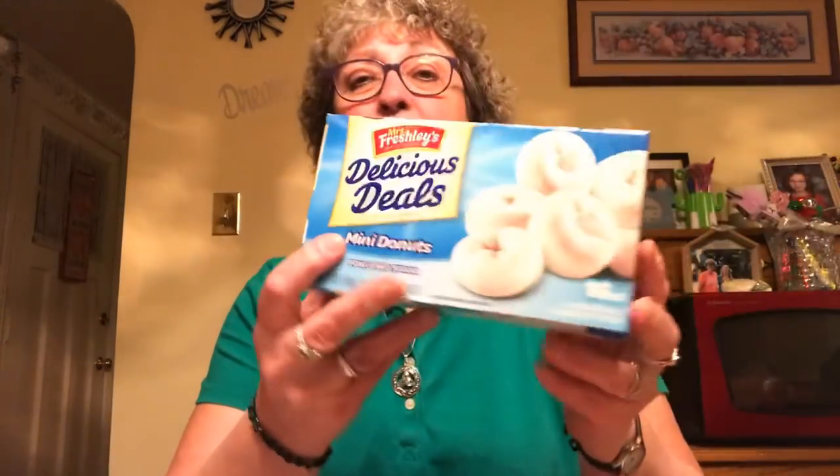I picked up some Mrs. Freshly's Donuts. I like to have these around when I need something quick for breakfast or if the grandkids are here. There's a 16 count — four in each pack, four packs of four. These are good until April 23rd of 2020.